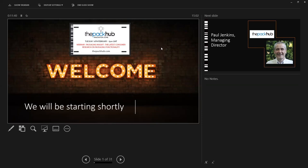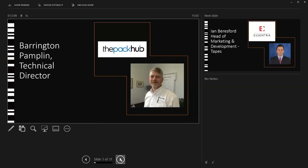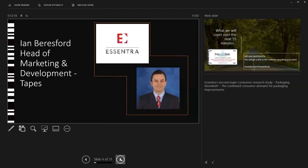Good morning, good afternoon, or good evening to you, depending on where in the world you're joining us today, and welcome to the Pack-Up's latest Packaging Innovation webinar. My name is Paul Jenkins, I'm Managing Director of UK Packaging Innovation Consultancy for Pack-Up, joined today by my colleague and Technical Director, Arrington Pamplin, who will be chairing the Q&A towards the end of this session. I'm delighted to be joined by Ian Beresford, Head of Marketing and Development Tapes for Accentra Tapes.